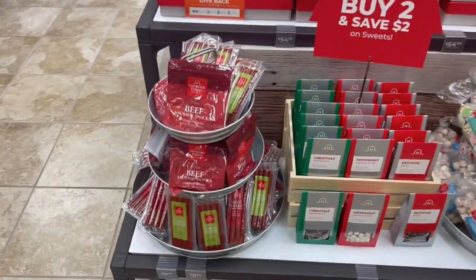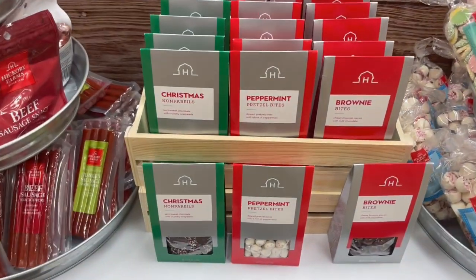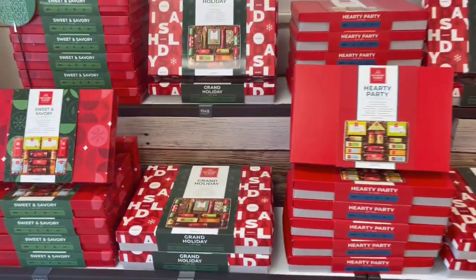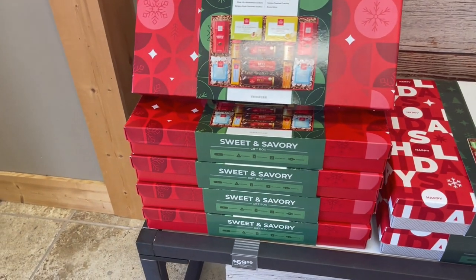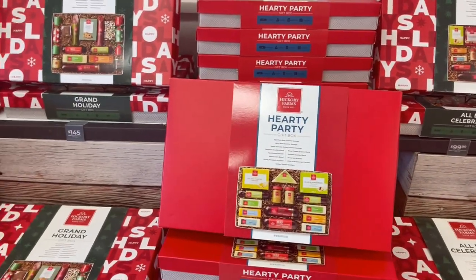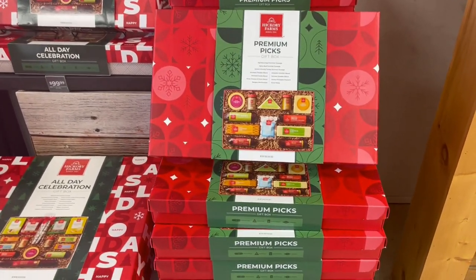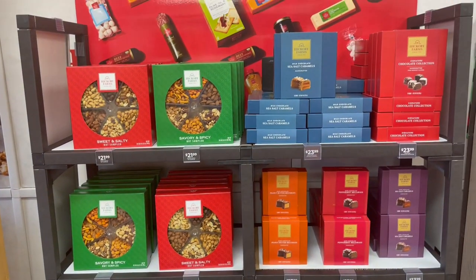Right over here they have little sausage sticks already ready to go. They have candy, peppermint bites, and brandy bites. The grand holiday gift box sells for $145. Sweet and savory gift box is $69.99. The hearty party gift box is $79.99. The all-day celebration is $99.99. And the premium picks is $89.99. As we go down the line here, they have these boxes with nuts and soft caramels.